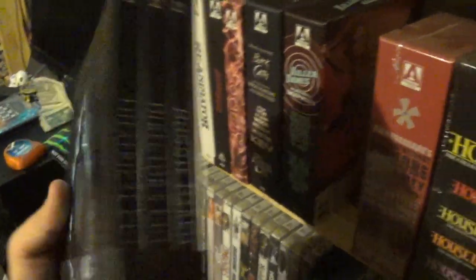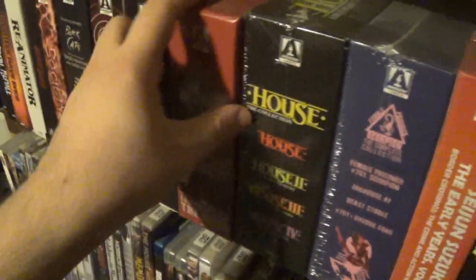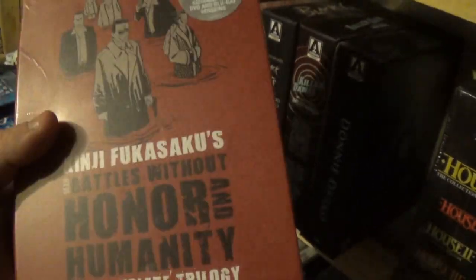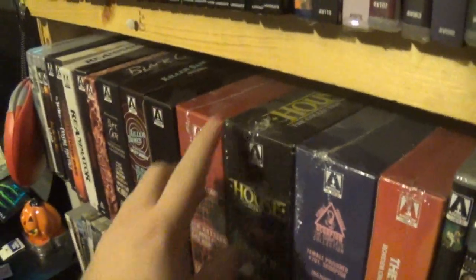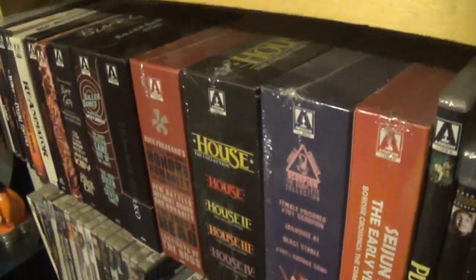Then this was an awesome release as well: Donnie Darko. I'm a huge fan of Donnie Darko — one of my all-time favorites. So that was a really cool release. Then we have a couple of sealed box sets: the Kenji Fukasaku Battles Without Honor and Humanity Trilogy — don't know much about them, looks like some Yakuza stuff. And the House Collection, which I bought with my own money. I did pick this up because I thought it was pretty sick — I was very excited to grab it.